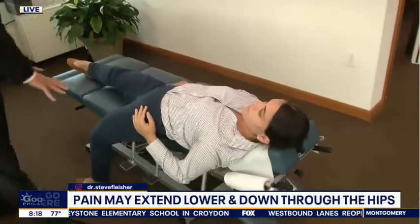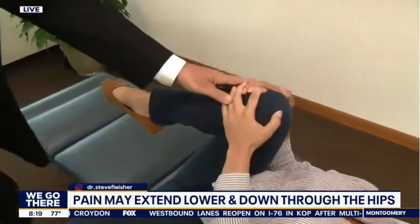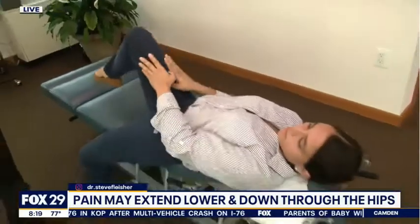The next stretch is a hip flexor stretch. You lay with one leg hanging off the bed and bring the opposite knee in toward your chest. That stretches the deep hip flexor muscles and really helps relax a lot of tension in the low back. It feels really good.